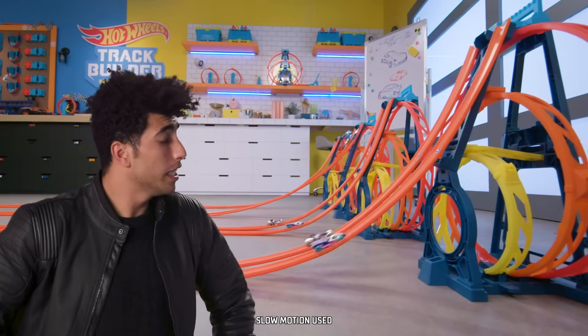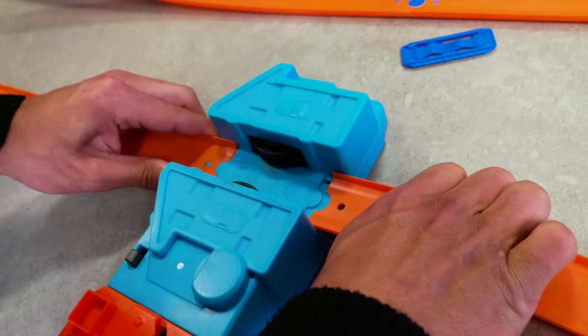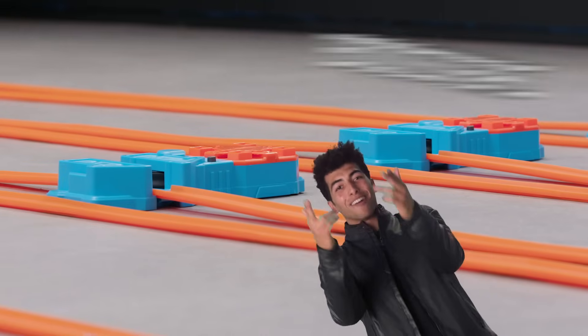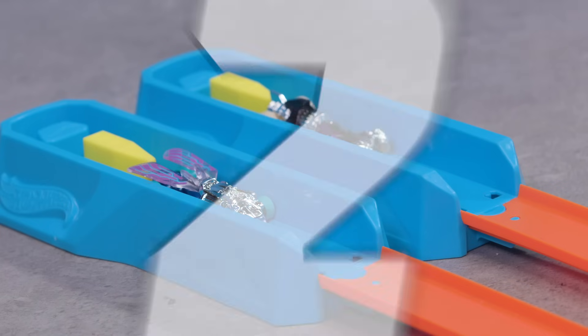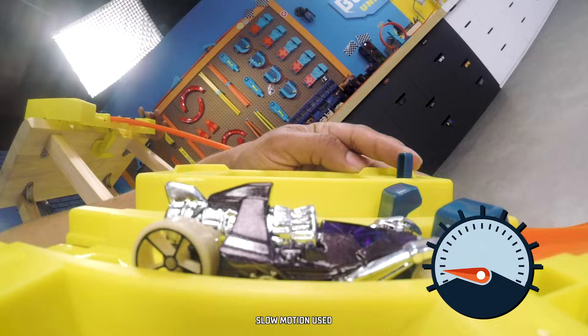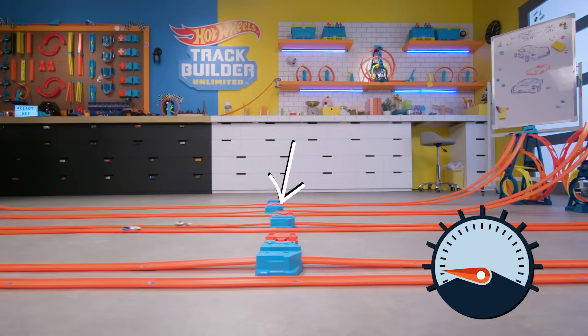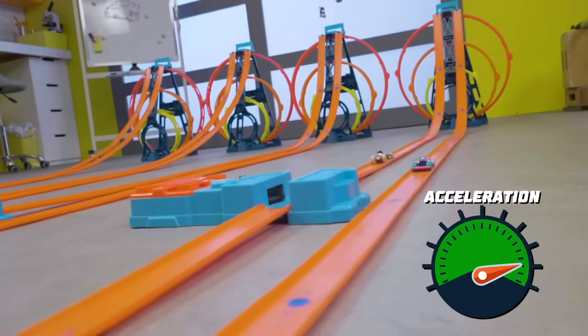Billy, we need to get back to speed. Those boosters should do the trick. Three, two, one, go! The lanes with boosters accelerate the cars up the triple loop kit ramp.